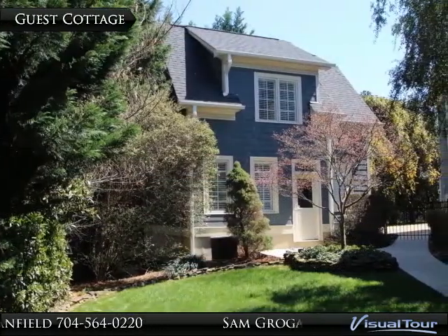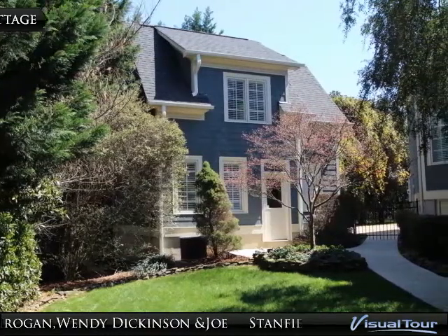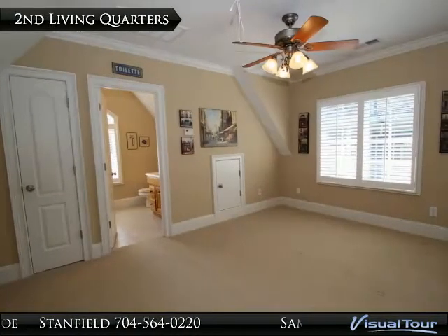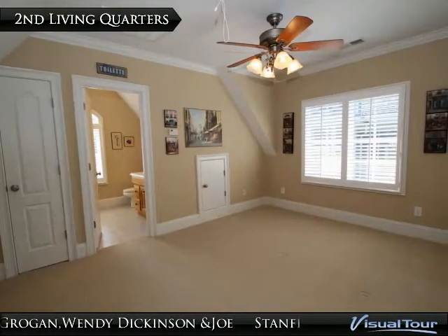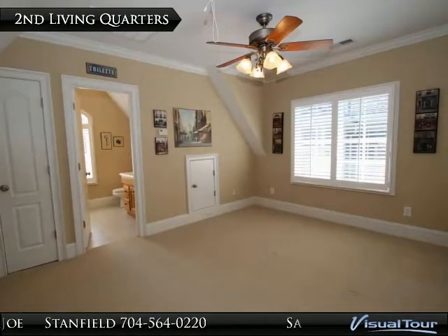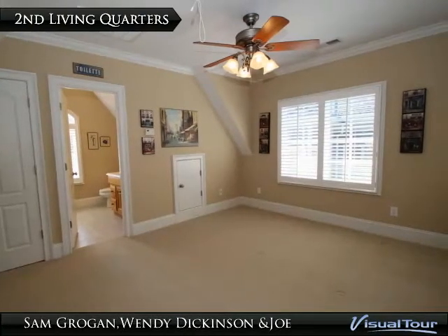Above the single-car garage is a quaint guest cottage with a private side entrance, featuring crown molding, plantation shutters, a full bathroom with tile flooring and tile shower-tub combo. It is the perfect place for a guest suite or an additional bonus room.